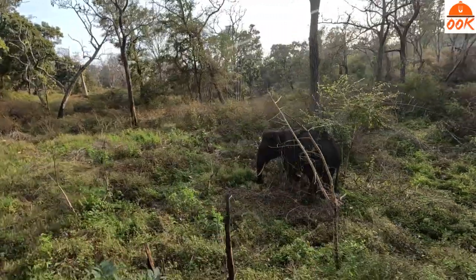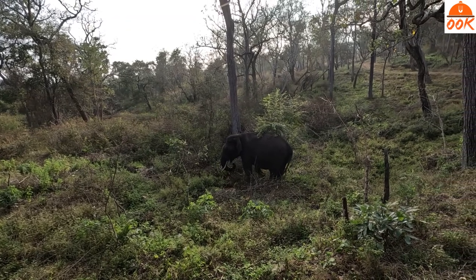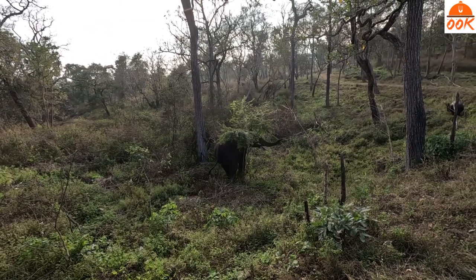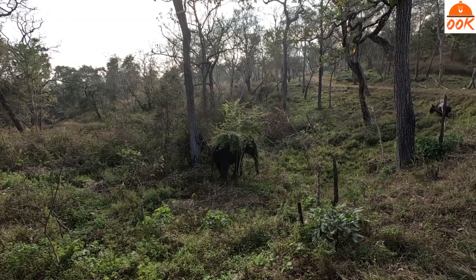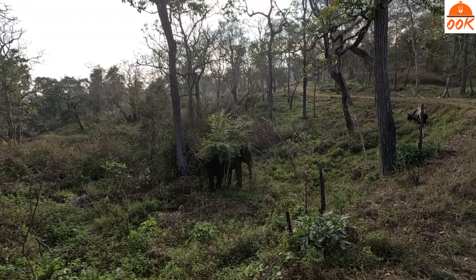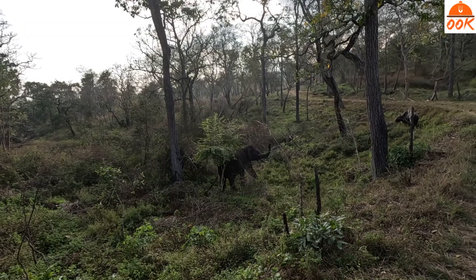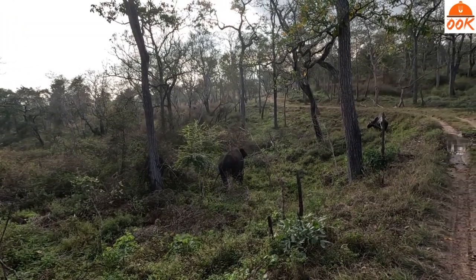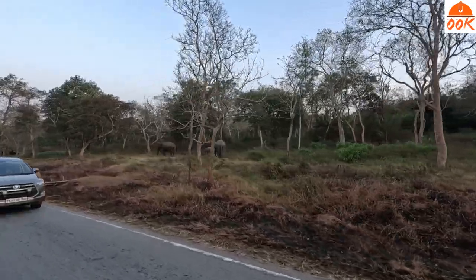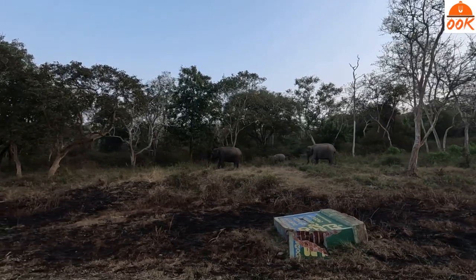It started raining during the safari. We were not lucky enough to see a tiger or leopard, but we did see many more elephants, deer and peacocks dancing away.